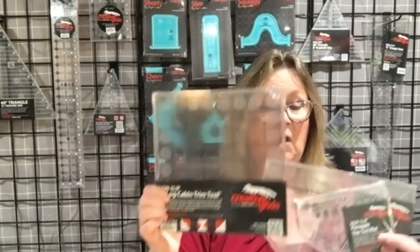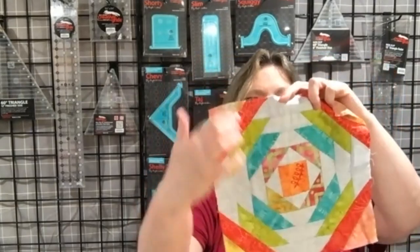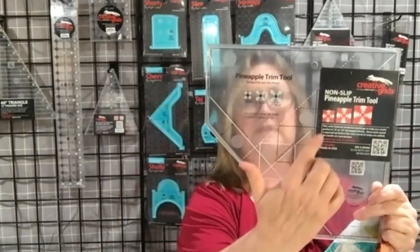There are lots of Creative Grids specialty rulers, and one of the things I like a lot is the trim tools. They have them in log cabins from anywhere from four-inch finished to twelve-inch finished, and the pineapple trim tool. Basically, this is a pineapple block that I made with the pineapple trim tool. What you do is cut your center square and sew the pieces around it, and then each time you sew the pieces around, you take your pineapple trim tool and square it up. You line up the center square — each time there would be a different square on the ruler — and then you trim your edges, so you get a perfect quilt block when you're finished. The log cabin trim tool works the same way.